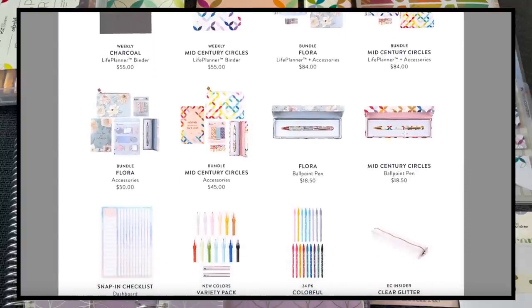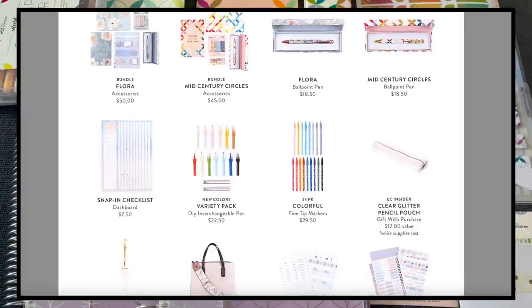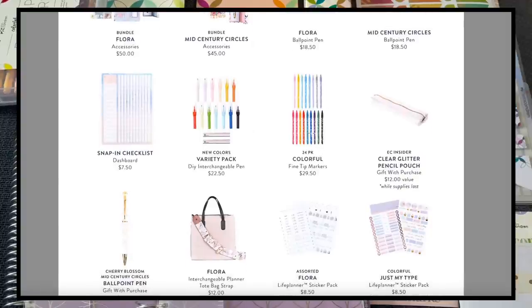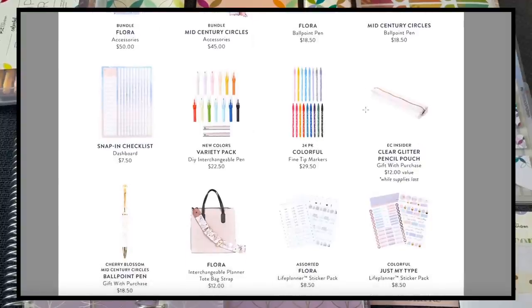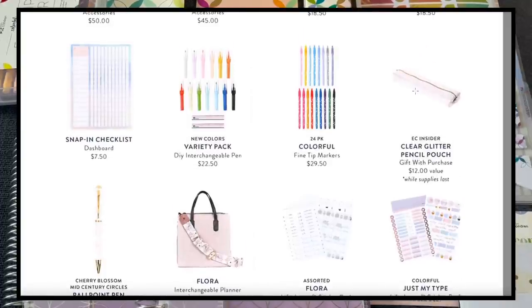For individual accessories, we have new ballpoint pens in the flora and mid-century circles designs, a new snap-in checklist, some new colors for the interchangeable pen, and a 24-pack of fine tip markers. As for gifts with purchase: a clear glitter pencil pouch is the gift for Easy Insiders ordering on May 3rd, while supplies last. A ballpoint pen will be available for everyone on general access day, also while supplies last.